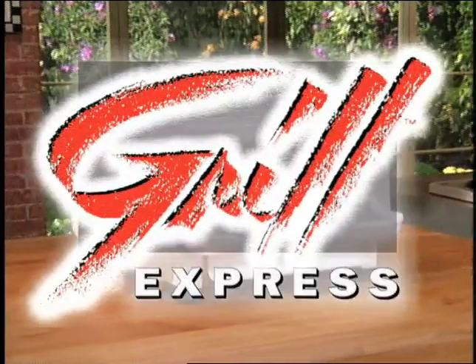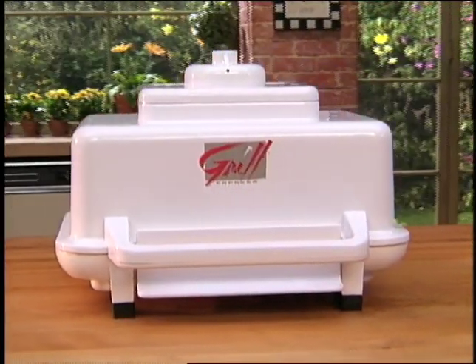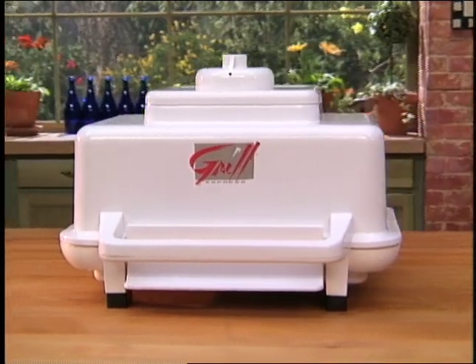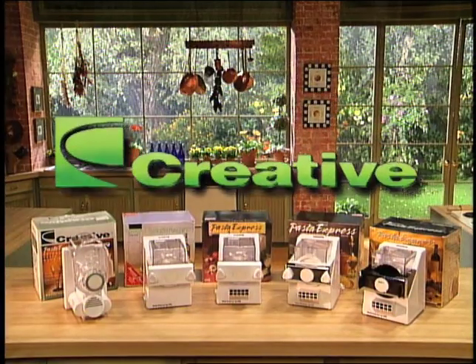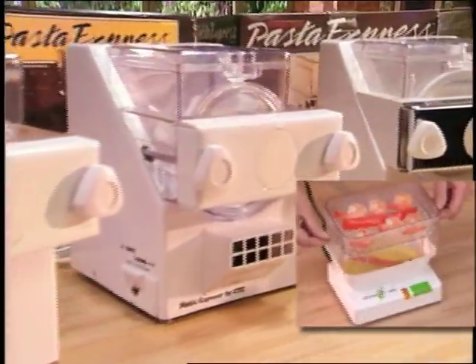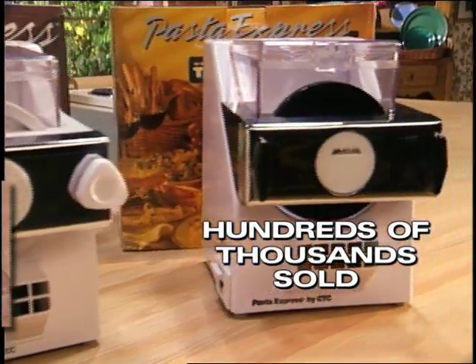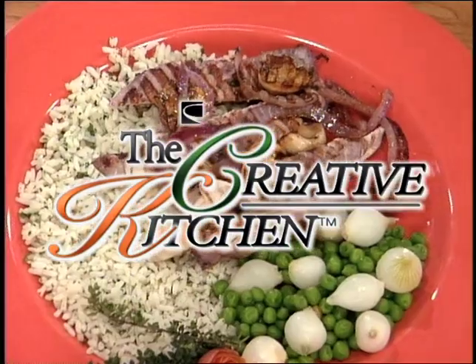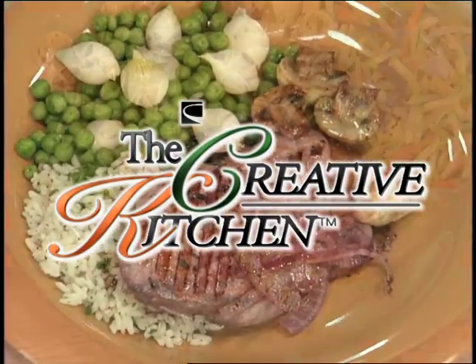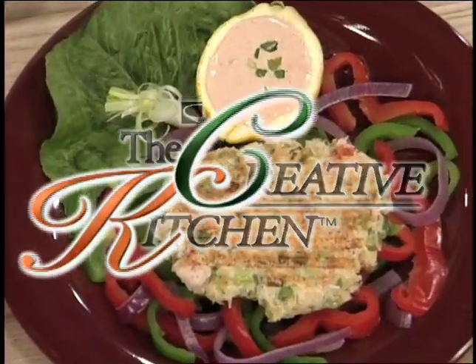Get ready for the Grill Express G-150, an appliance that finally brings lightning speed and convenience to your kitchen at an affordable price. The Grill Express is available from Creative, manufacturer of top-of-the-line kitchen products for over seven years, with hundreds of thousands of appliances sold to date. Welcome to the Creative Kitchen, where we'll take a fresh new look at how healthy, nutritious, flavorful foods can be ready to eat in just minutes. Here's our host, Eileen Wesson.